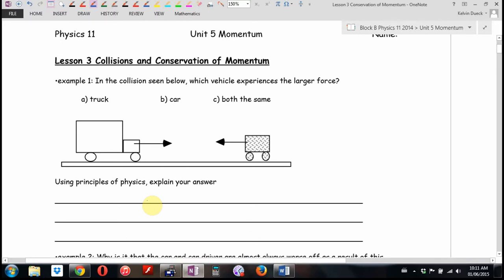So, which vehicle experiences the larger force? Who says the truck? No one. Who says the car — obviously, the car, I've seen car crashes. Six votes. Who says both the same?